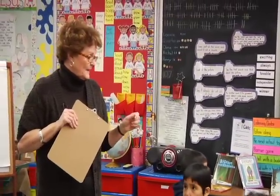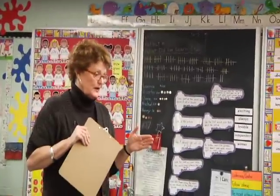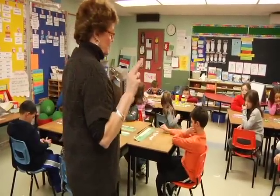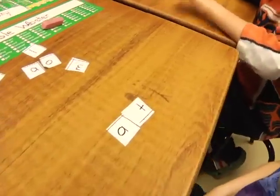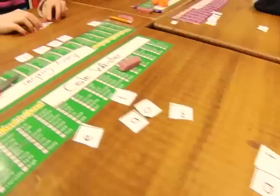Ready? Okay, we're going to start out by making some little words and then we're going to build. Start with some easy ones. Are we ready? We're going to make some two-letter words. The first word you're going to make is the word at. Who can spell the word at? Easy peasy. John? A-T. We're going to put that there because we're going to build on that.